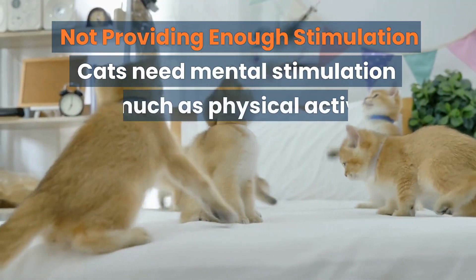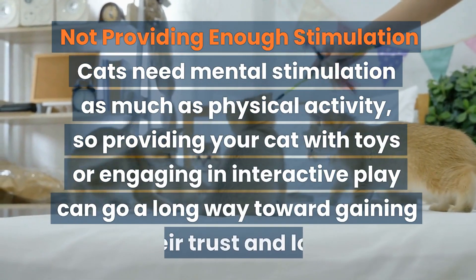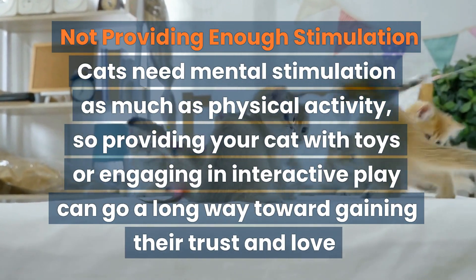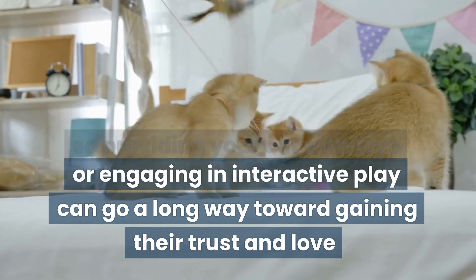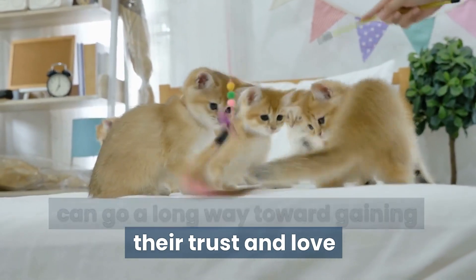Not providing enough stimulation. Cats need mental stimulation as much as physical activity, so providing your cat with toys or engaging in interactive play can go a long way toward gaining their trust and love.